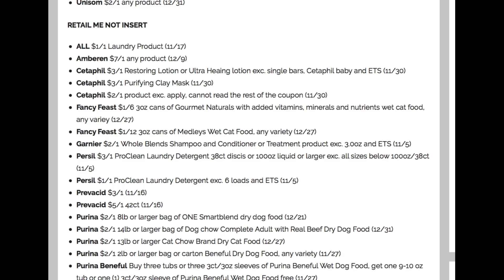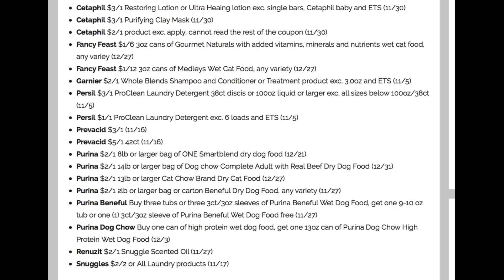Now for the RetailMeNot insert. We have All detergent, dollar off one. We do have some Cetaphil coupons. Fancy Feast, dollar off six, and then Fancy Feast dollar off 12 on the three ounce cans. We're getting a Whole Blends coupon, $2 off one — I don't really see any great Whole Blends deals this upcoming week. Recently we had a Garnier Fructis printable coupon — it is gone. So if you haven't grabbed the Garnier Skin Active coupon, grab it in the description box — they're starting to disappear. Priscilla, we're getting a $3 off one on the 38 or 100 ounce, but only a dollar off one for the other sizes, so that's going to be tough to find a good deal with. We'll have to watch our rebates to see if we get some rebates with Priscilla to make that work.